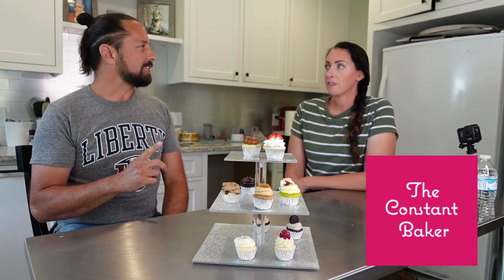So what's the name of your business anyway? The Constant Baker. And you're well-known around this area? Yes, she's the preferred baker of this area.